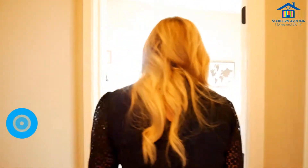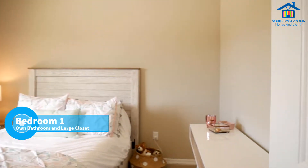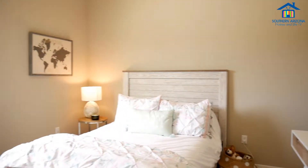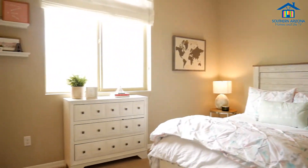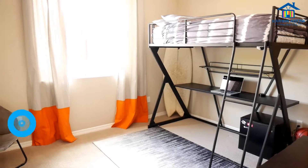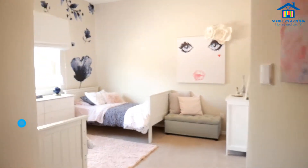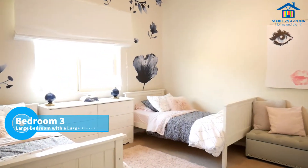Let's go check out the three bedrooms. Bedroom number one has its own bathroom with a shower-bathtub combo and also features a large closet, with stunning views of the Catalina Foothills as well. Bedroom number two also features a large closet. Bedroom number three is the largest bedroom on this side of the house.